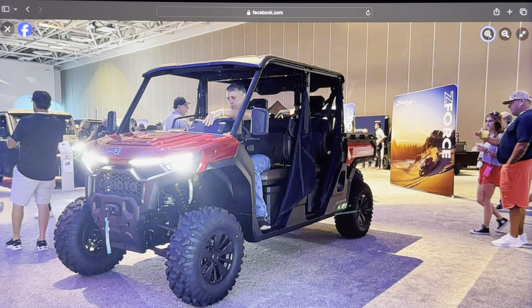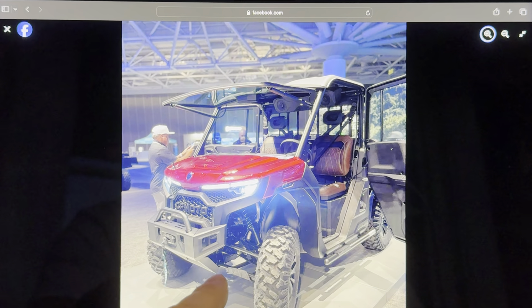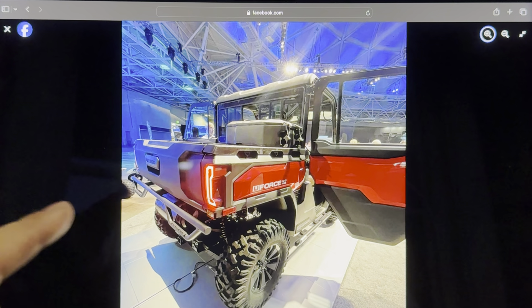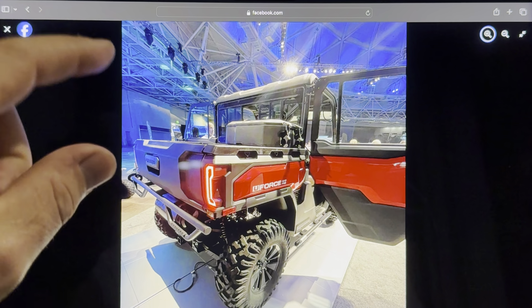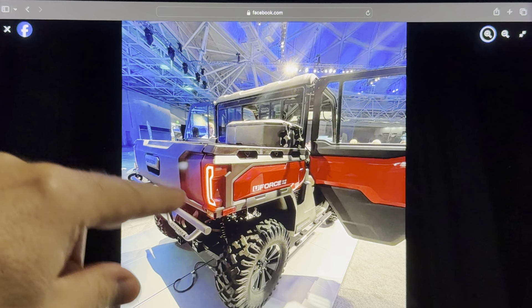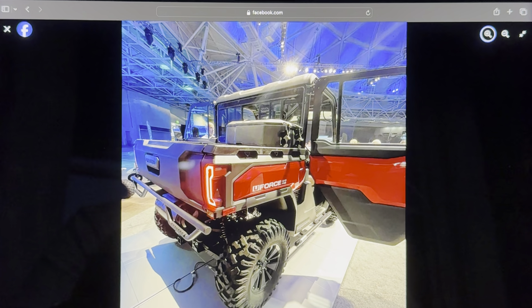They come with 29-inch tires, same as the Polaris Ranger. Defenders now come with 30s across the board once you get into the limited models — I wish this had 30s, that's something you're going to have to upgrade. The interior looks really nice. These are not going to have arched A-arms, but they will have a powered flip-up windshield and rear trucker glass that opens. They've got toolbox accessories and cooler accessories that snap in, just like the Defender and the Ranger.